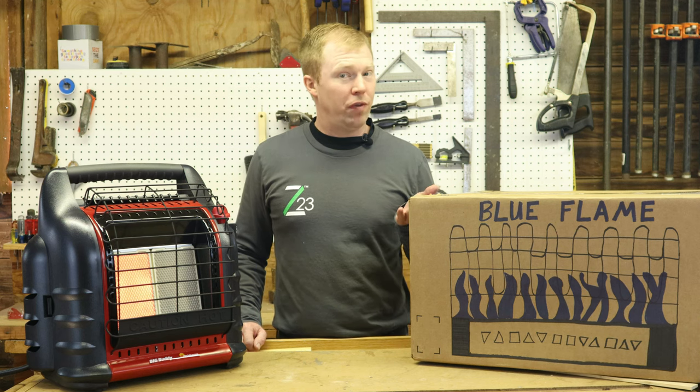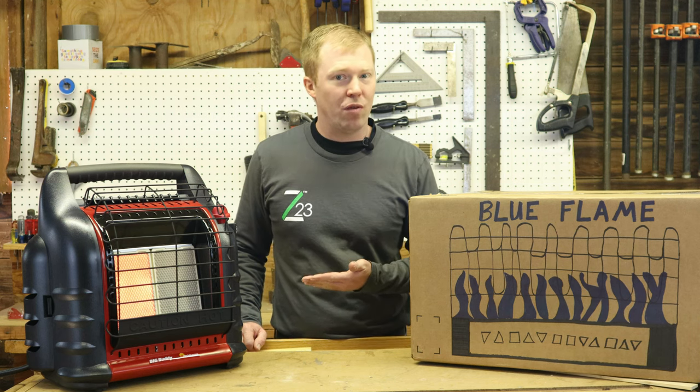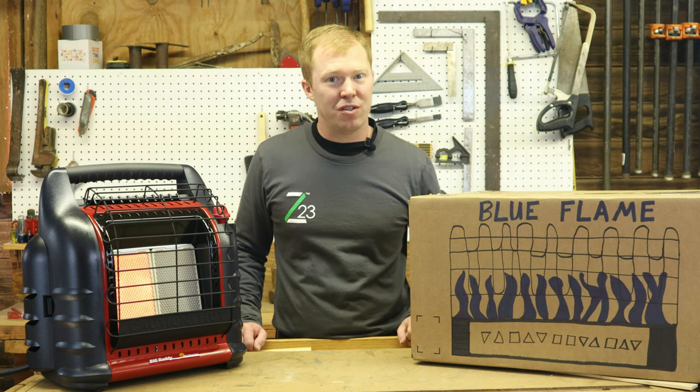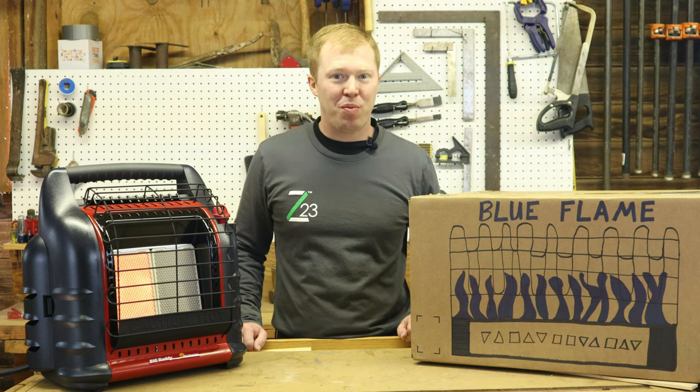What is the difference between a blue flame heater and an infrared radiant heater? They've got some very big differences as well as some similarities. Let's break it down and figure out which one's best for you.